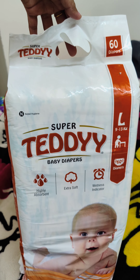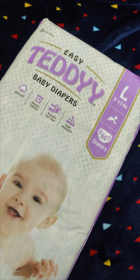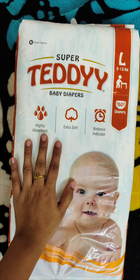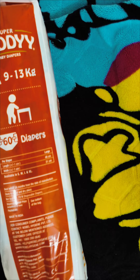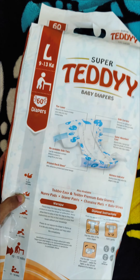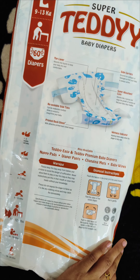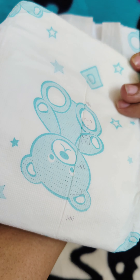Today we are going to compare Super Teddy baby diapers and Easy Teddy baby diapers. Both are tape diapers. I have 60 pieces of Super Teddy here — I got them from FirstCry for 564 rupees for 60 pieces. Teddy brand also has premium baby diapers, and I will shortly make a video on that.